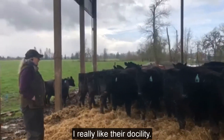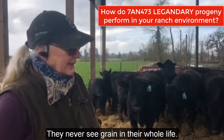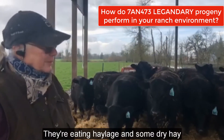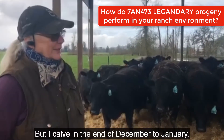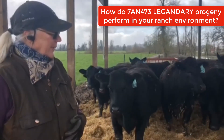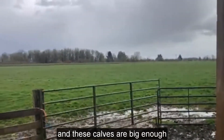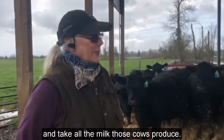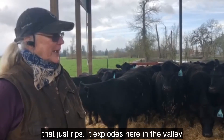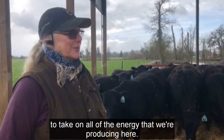They're docile cattle. I really like the docility. They move out well. These calves don't get a bite of grain. They never see grain in their whole life. We're totally grass based. They're eating haylage and some dry hay through the winter, but I calve in the end of December and January. I'm not recommending that for other people, but that's how it works for me. These calves are big enough that they can eat grass and take all the milk those cows produce when the grass starts growing here in the valley in spring.